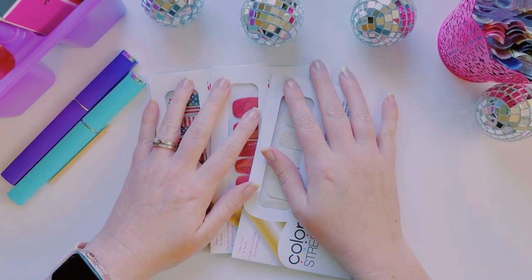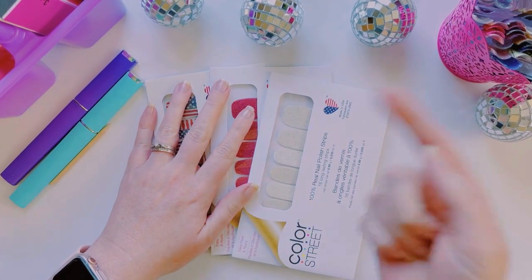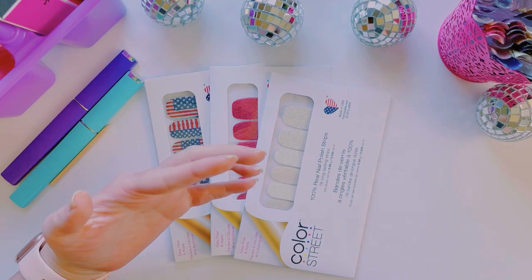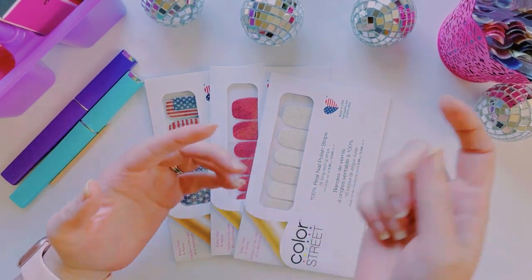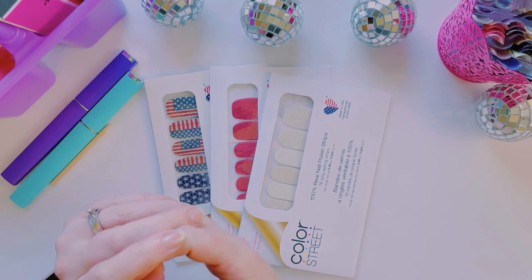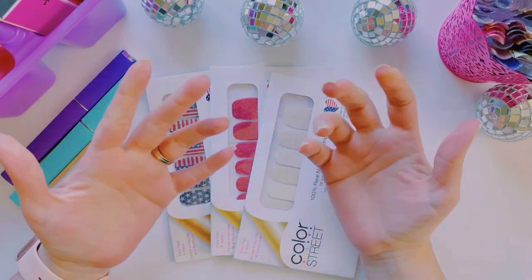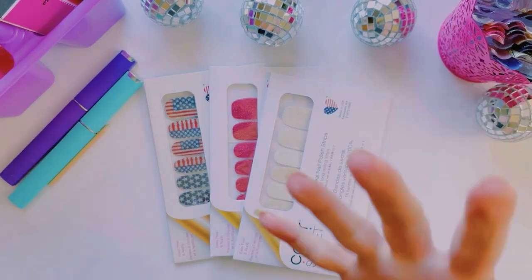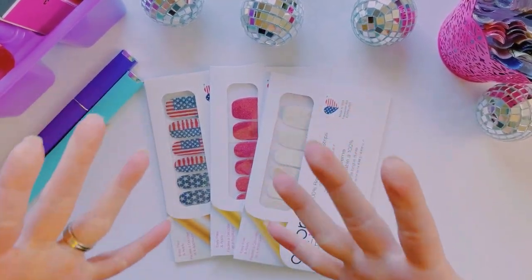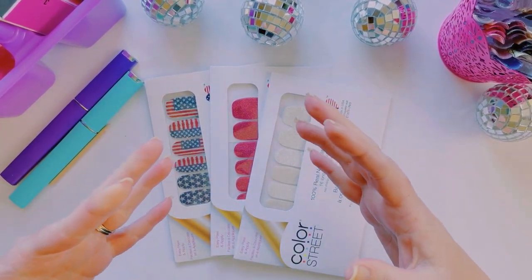Also, if you are not in my Facebook group, come join us — we have so much fun in there. Yesterday I did a live unboxing of the conference swag because oh my gosh, I'm leaving for conference next week! It literally snuck up on me, it is seven days before we leave and I'm kind of freaking out.